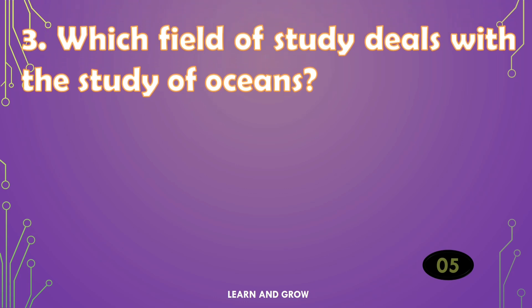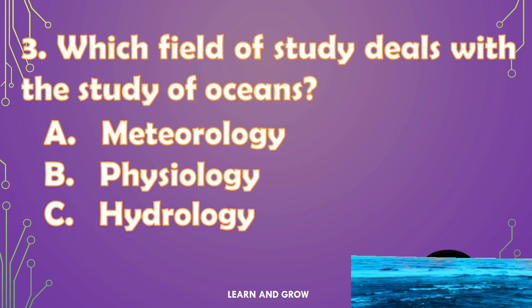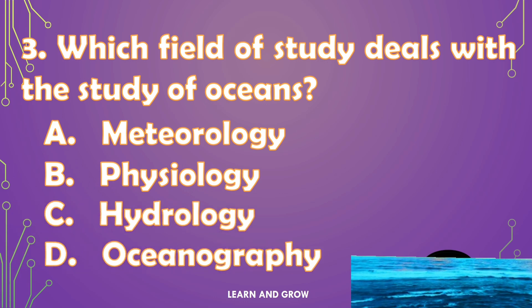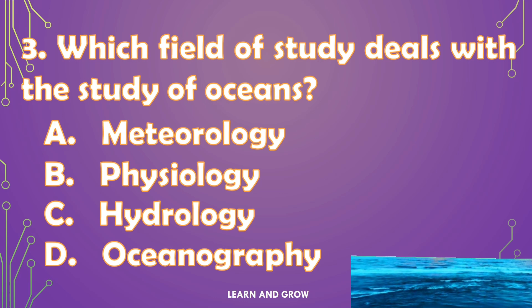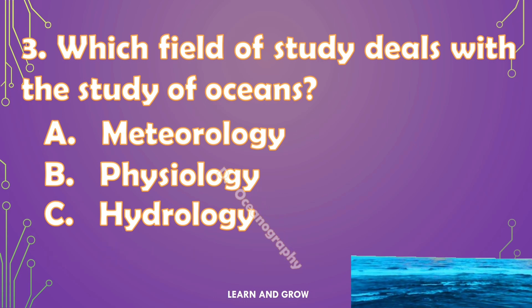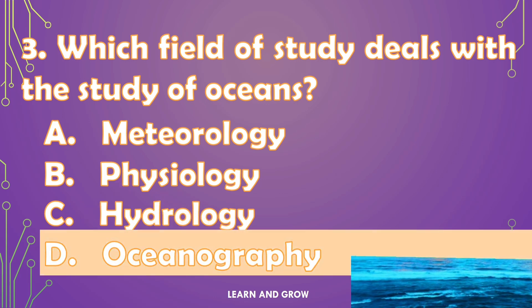Which field of study deals with the study of oceans? The right answer is option D — Oceanography.